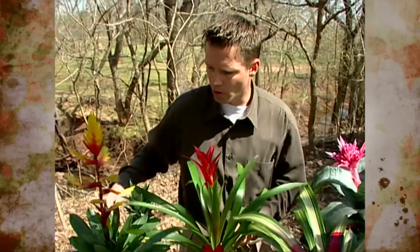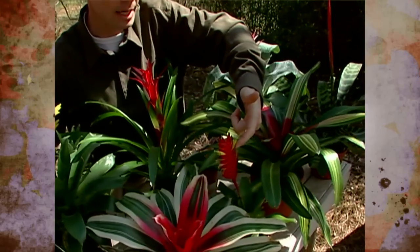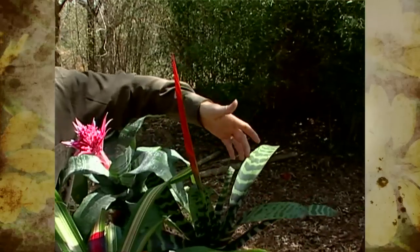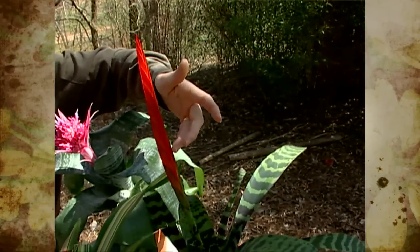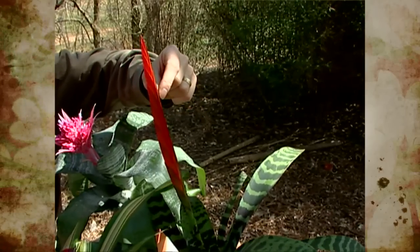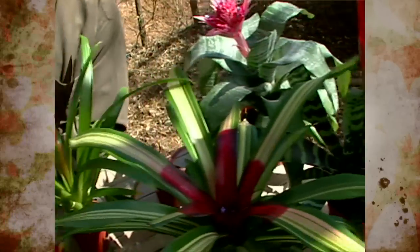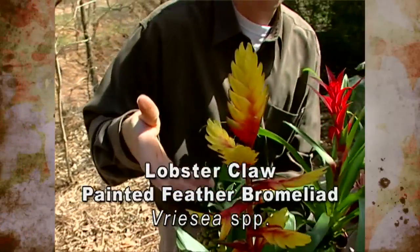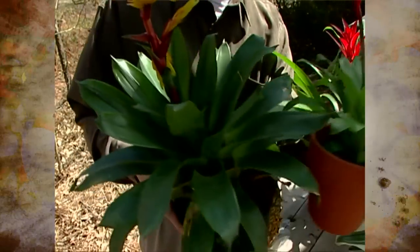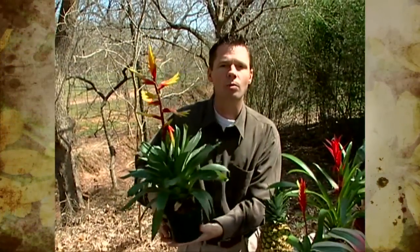The third group I want to show you are the Vrieseas. We've got a small one with a little red flowering structure and actual yellow flowers, and this one known as the Flaming Sword, which has a large flattened inflorescence that will give us color for an extended time, with small flowers poking out from sections of bracts. The banding on the foliage of the Flaming Sword is also very attractive. These other Vrieseas are known as the Lobster Claw, and Vrieseas sometimes also go by the name Painted Feather. These are epiphytic Bromeliads that grow in the tops of trees, but they do adapt to a terrestrial growth habit.